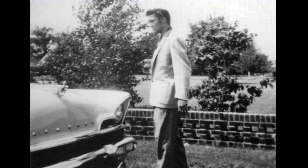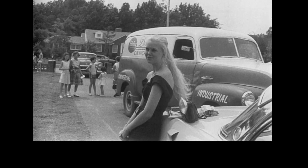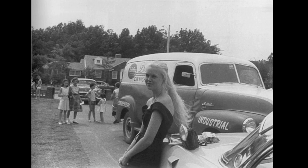Here's Elvis at his home on Audubon Drive with his newly purchased Lincoln Premier Coupe. This photo from late July 1956 is also from Elvis' home on Audubon Drive. We can see Elvis' pink 1955 Cadillac in the background and the 1950 Chevy panel truck in front of it.